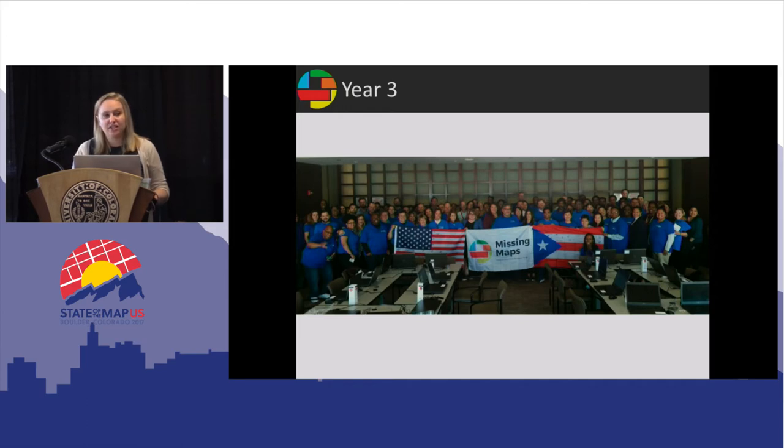A lot of these volunteers are coming to us through their jobs, so we've made great moves in corporate social responsibility. We can now be found at Microsoft, Accenture, JPMorgan Chase, Amazon, Cisco, and others. A big thank you to our OSM community for giving us a safe-ish space to let these new mappers develop their skills and learn how to map in the system.